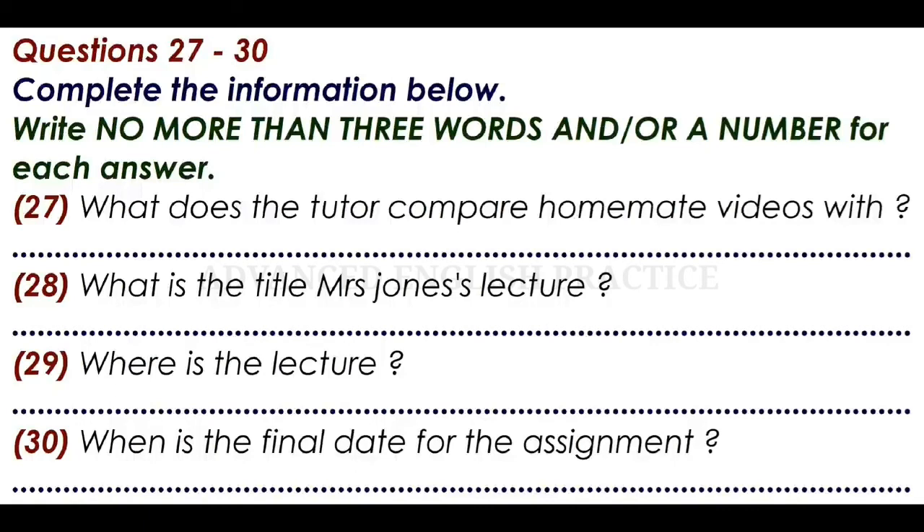Anything else? Yes, I've got a question. I'm not completely clear about the exact meaning of culture as we are using it in this subject. Well, Mrs Jones is giving a lecture on culture and society in the University Theatre. It's on Wednesday at 10 a.m., and you can learn all about it there. That's culture and society, in the University Theatre at 10 a.m. on Wednesday. She'll be giving a very thorough discussion of the issues in defining what culture means.